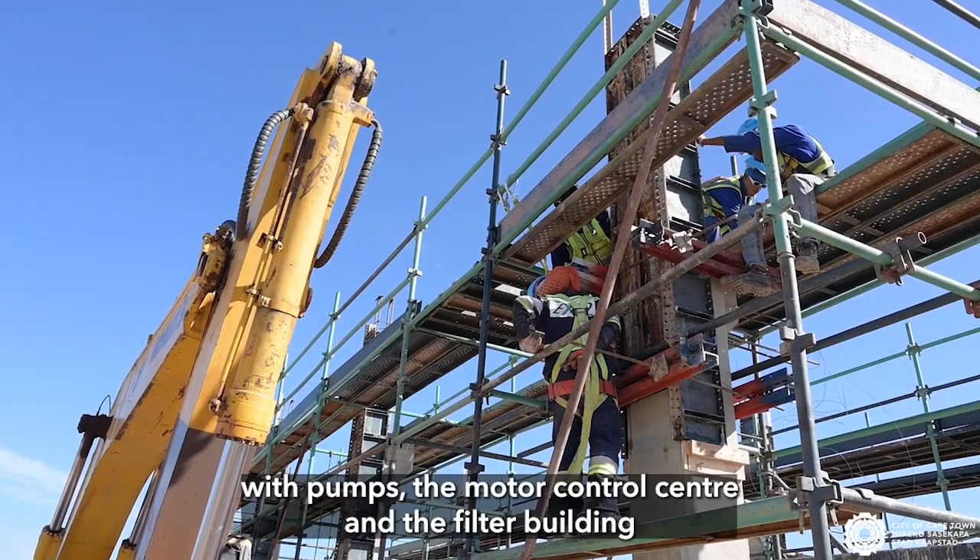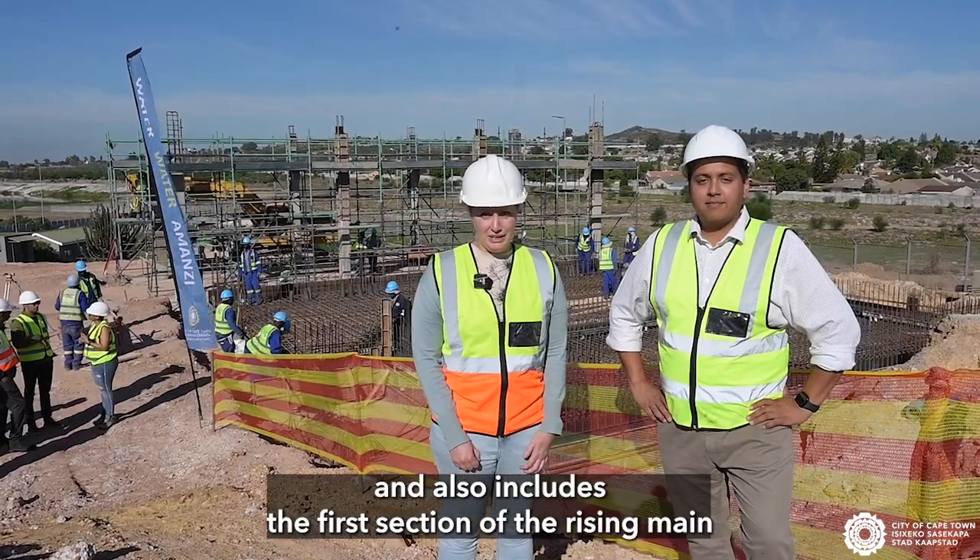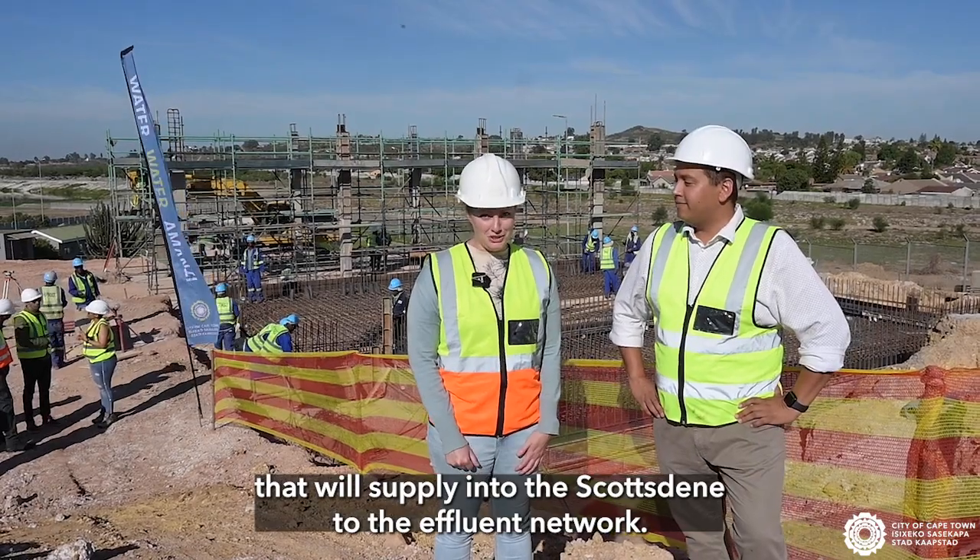It also includes the motor control centre and the filter building, and also the first section of the rising main that will supply into the Scottstein treated effluent network.